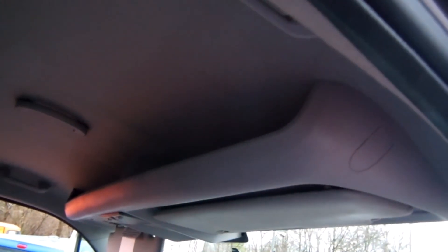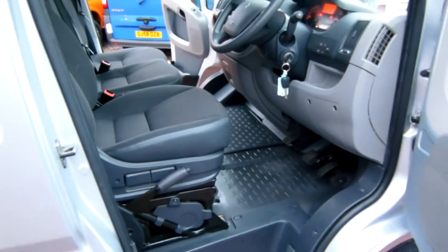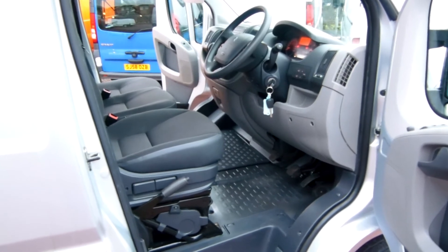Up top there's some overhead driver storage as well. So certainly for a working man or working woman out on the road, it's a very, very handy and comfortable place to spend your day.